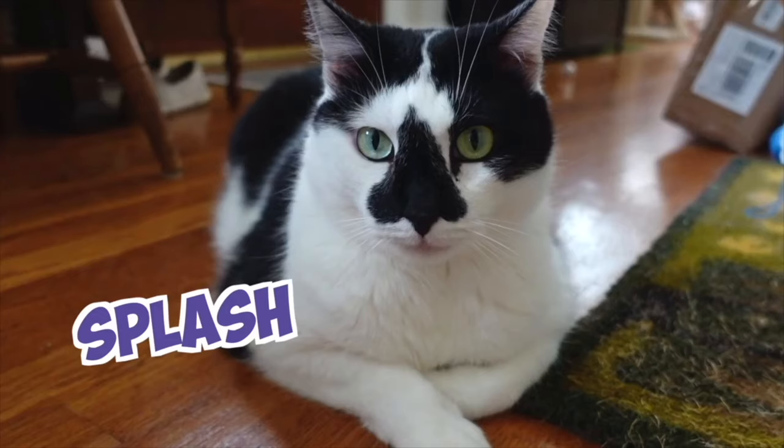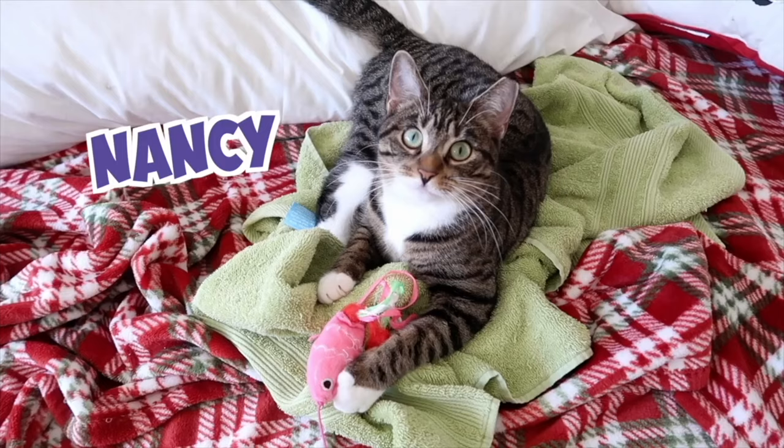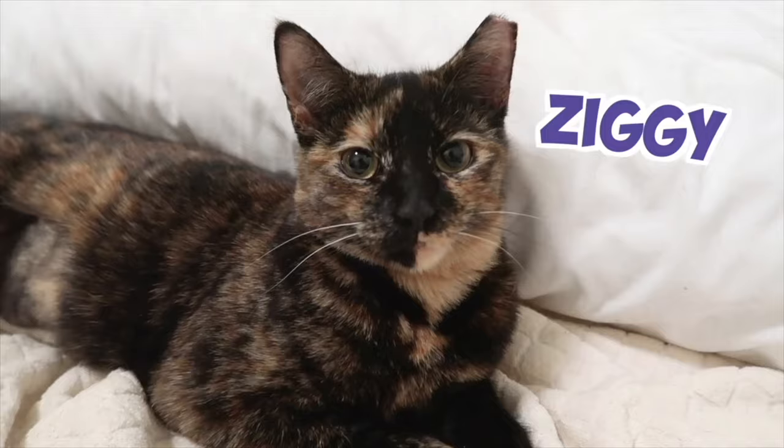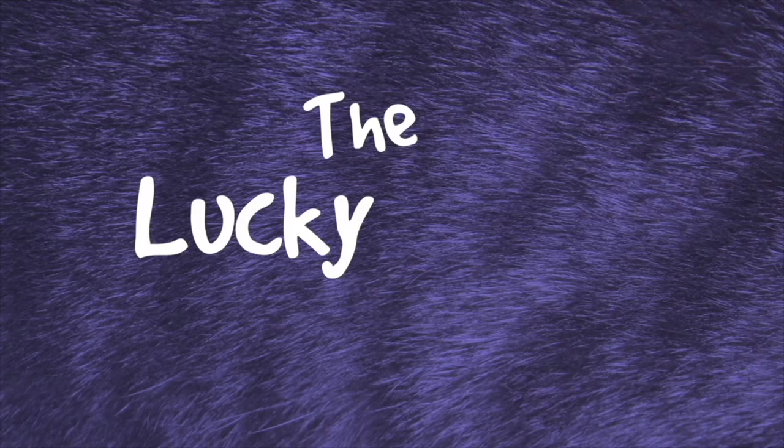Stella, Splash, Simba, Boo, Sammy, Richard, Nancy, Goldie, Ziggy, Ringo, Eva, Hydrox, and Ditto. The lucky families.